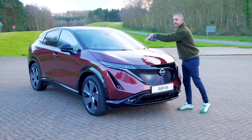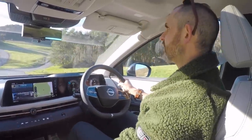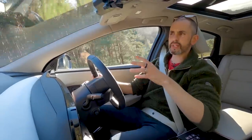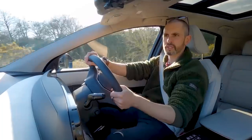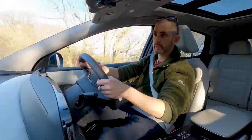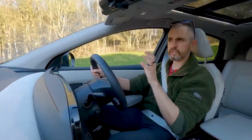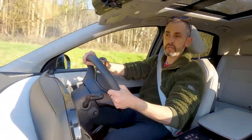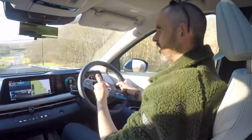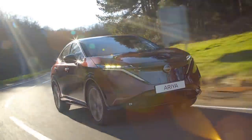Nissan's reason for no frunk is that the HVAC system — all the climate control, heating and stuff — that hardware is now in there. Because it's a ground-up EV, you've got a lovely flat floor and the cabin layout is well judged and tasteful. Depending on which battery — the 63 kWh or the 87 kWh — the weight varies between about 1,800 and 2,200 kilos, with range from roughly 250 miles up to about 315–320 miles.